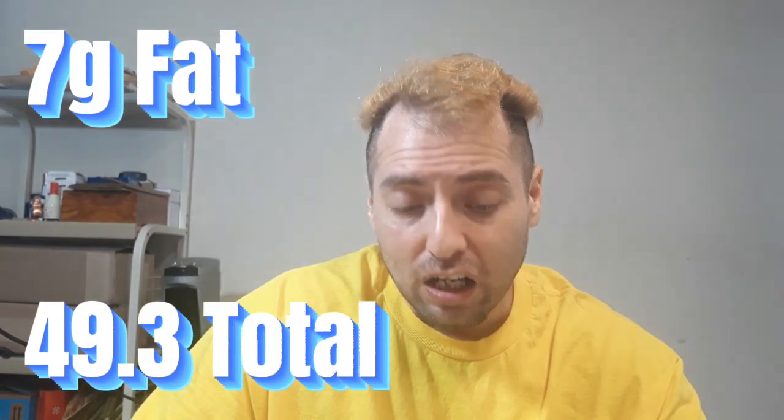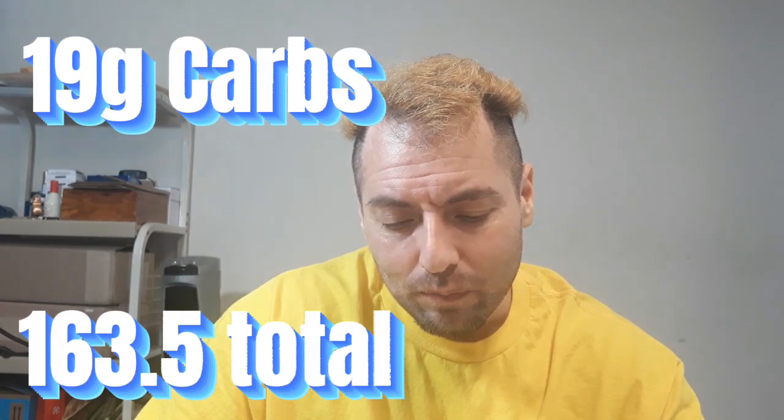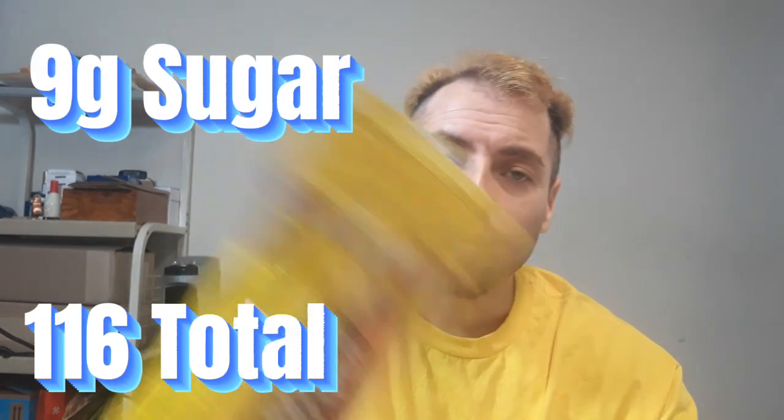I'm gonna grab two cookies, and that's going to be 7 grams of fat, 140 calories, 19 grams of carbohydrates, 9 grams of sugar, and 1 gram of protein.